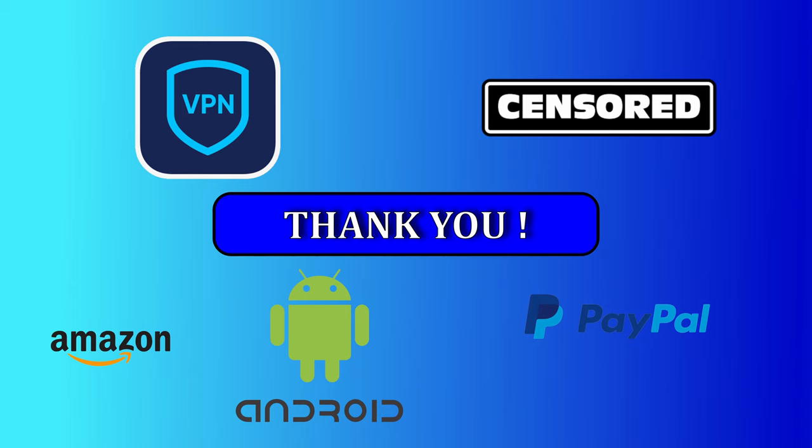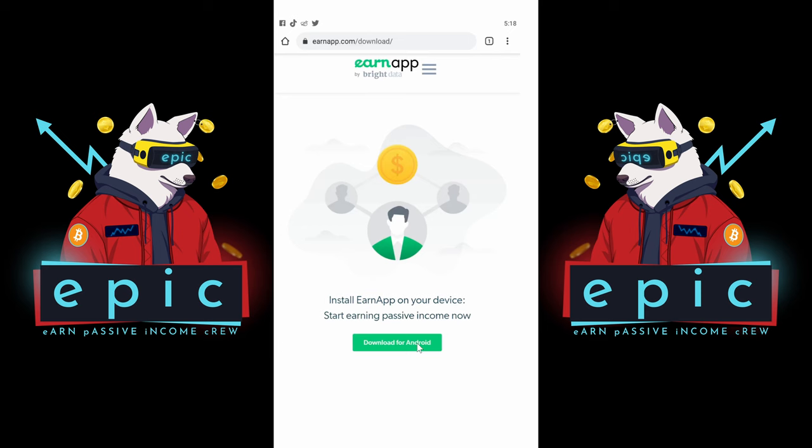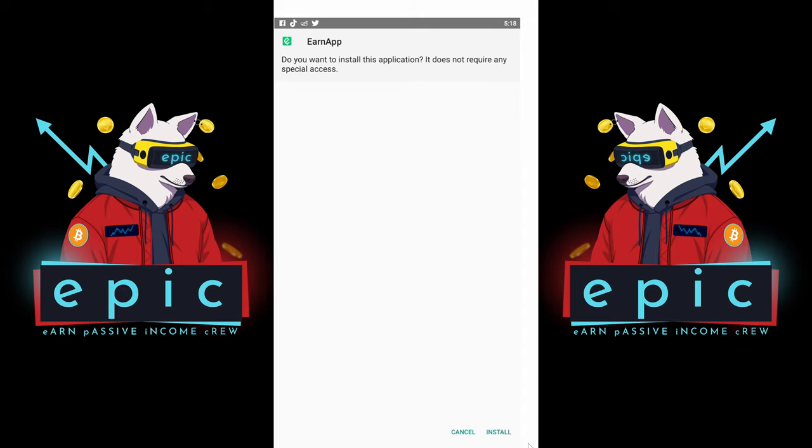First, click on the link in the video description to go to this website. Click to download for Android. Then click OK to start the download. After it's downloaded, click OK to start the installation. After it's installed, click open.